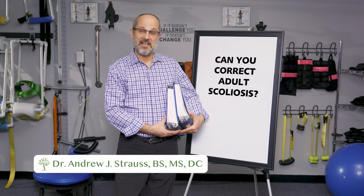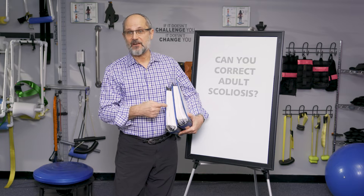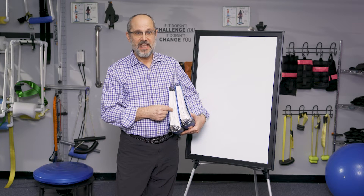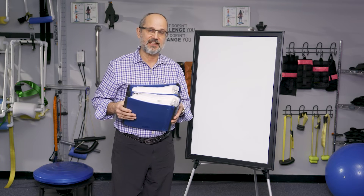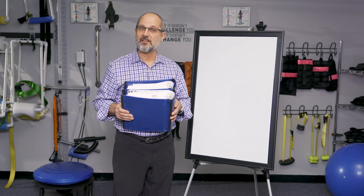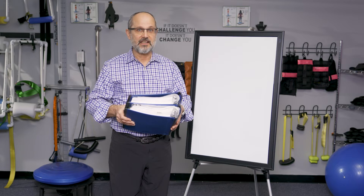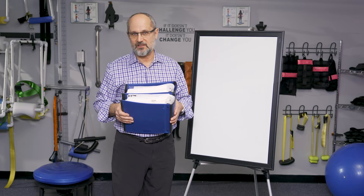Adult scoliosis has been subjected to a lot of scientific research. These binders are filled with all the science that supports scoliosis research. I have collected all this over years and I use this as a reference, and I also like to discuss this with patients. Sometimes I'll get a medical doctor or somebody with a scientific background — I let them look through this and satisfy themselves as to what the research says. But I want to summarize it for you in a few minutes.